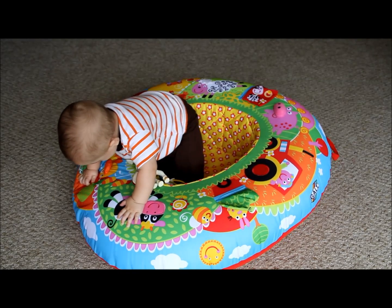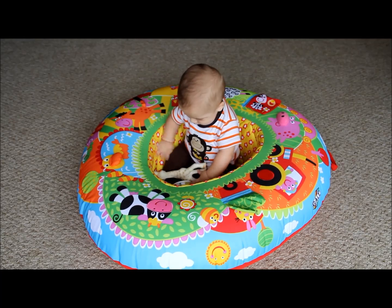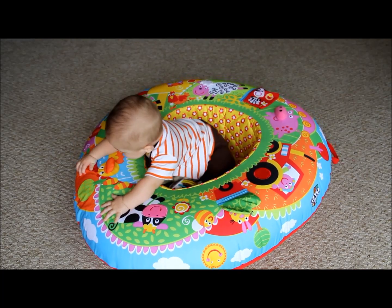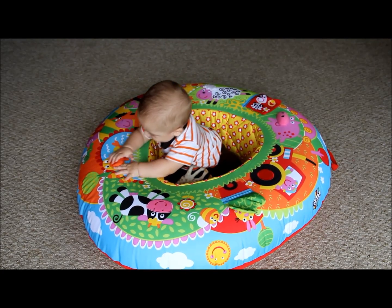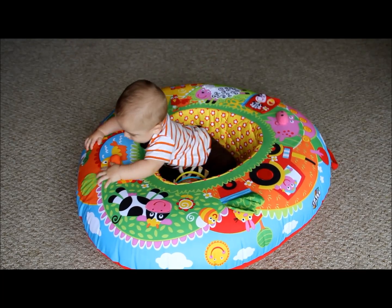We got this as an alternative to a bumbo for a couple of reasons. It has more activities on it that you don't have to purchase extra. It deflates so that it's easy for us to take to my grandparents or take up north with us. It's easy to move from room to room.